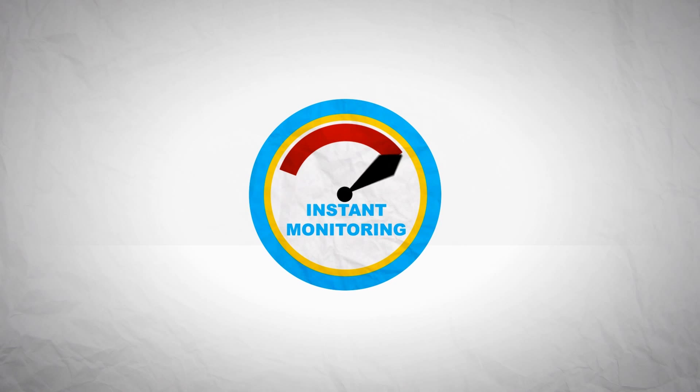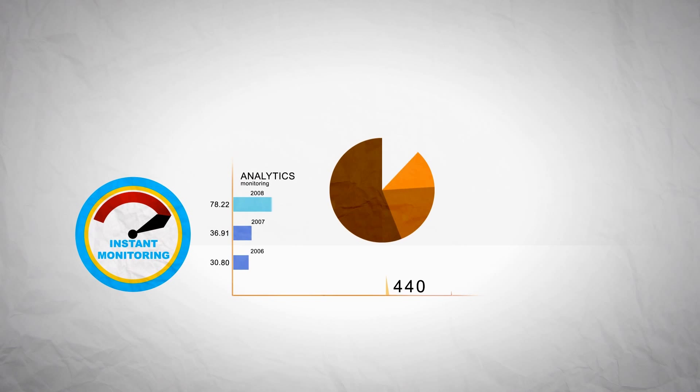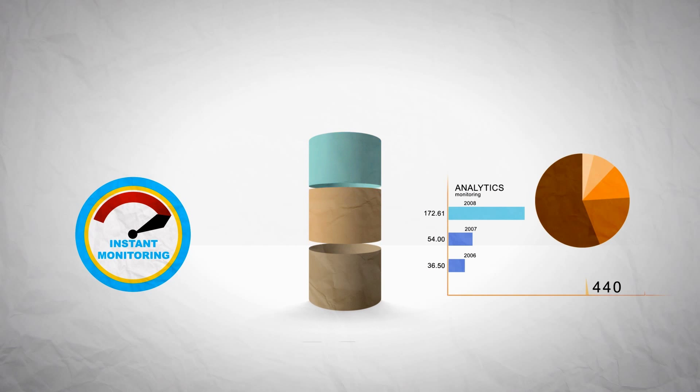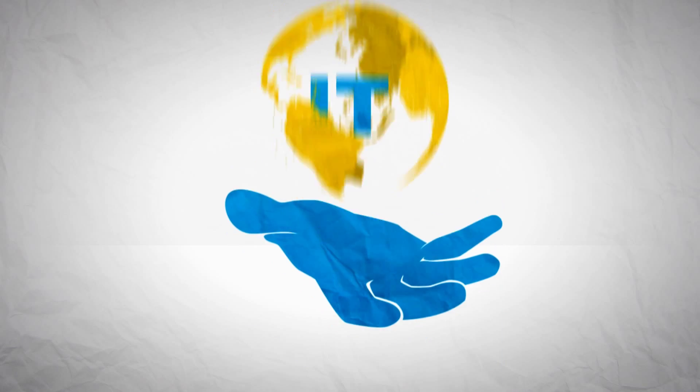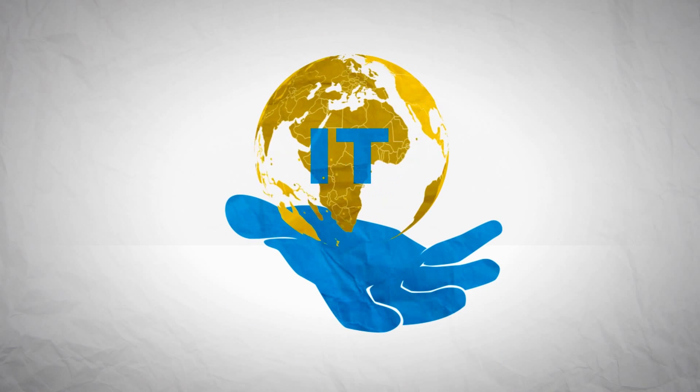So we started showing them the value of instant monitoring, powerful analytics, and virtual resource partitioning combined into one solution. Now it's about them controlling their IT, not the other way around.